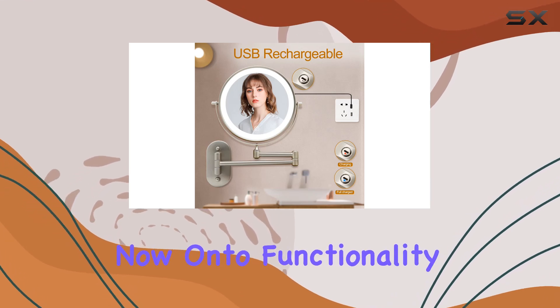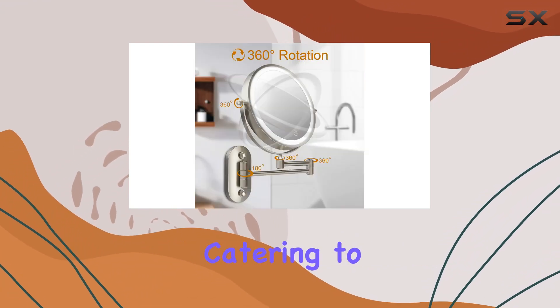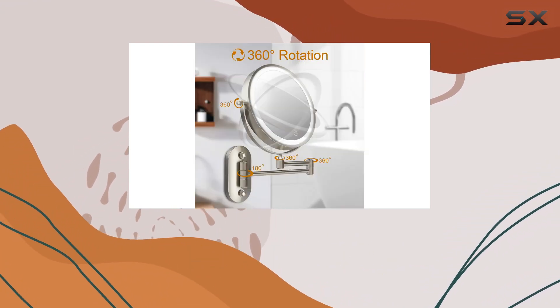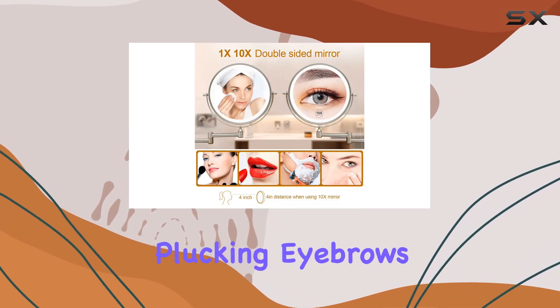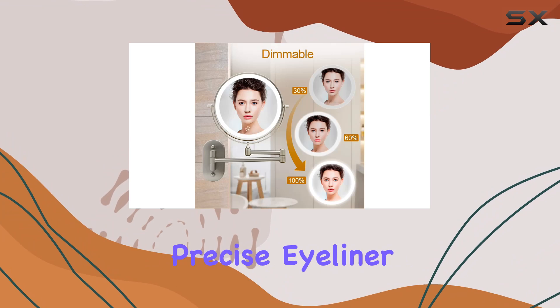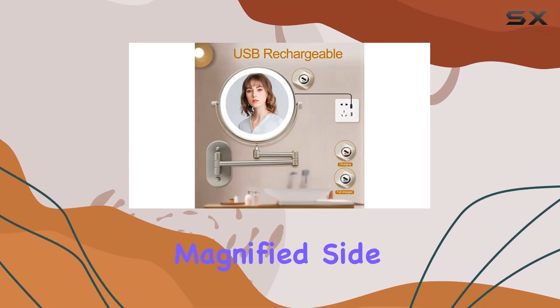Now, on to functionality. This double-sided mirror features both 1x and 10x magnification, catering to all your makeup and skincare needs. The 10x side is perfect for those intricate details like plucking eyebrows or applying precise eyeliner. And don't worry about getting dizzy — just keep a 4-inch distance when using the magnified side.